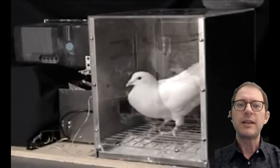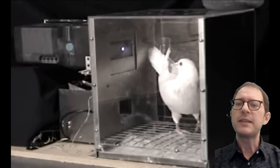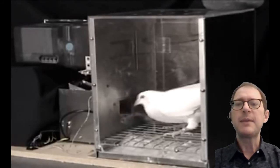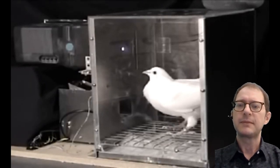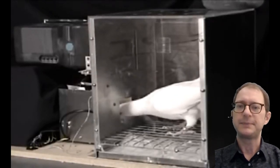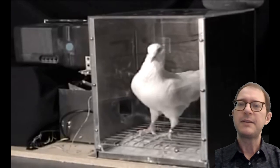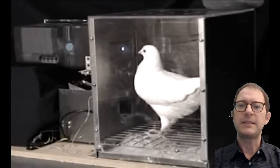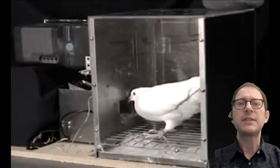At some point later on, the pigeon takes notice of the dot and starts to get closer and closer to it. Here we see that it started looking at the dot, and then it receives food. The next time, the pigeon will look at the dot even more intently. It seems interested in the dot and then it gets food again. You see the pigeon is already standing closer to where the dot is going to appear, and eventually it pecks it. So first there is interest, then there are tentative movements, and eventually the pigeon starts pecking the dot.